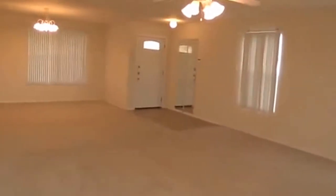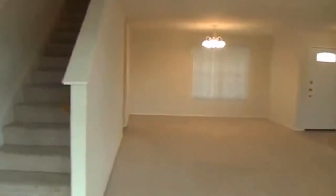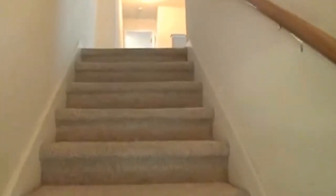Let's head back inside here to the living room, looking at the front door there and the dining room, and we'll head right through here, up the steps. All the bedrooms are upstairs.